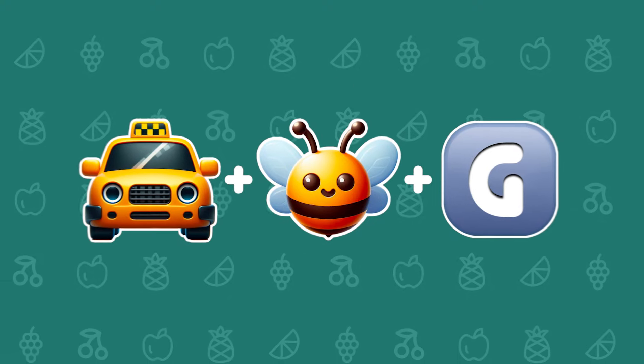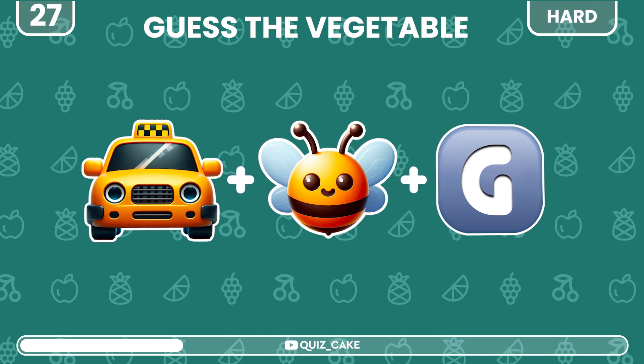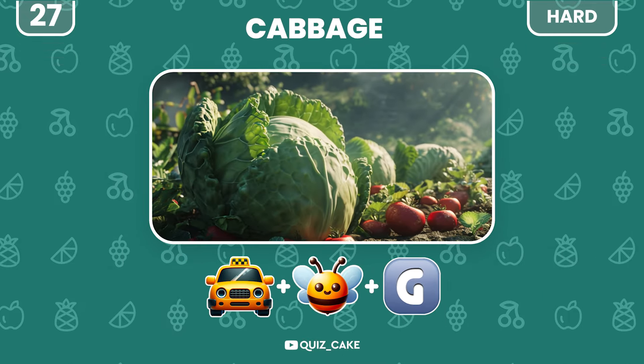What could this leafy vegetable be? Cabbage — ideal for salads and stews.